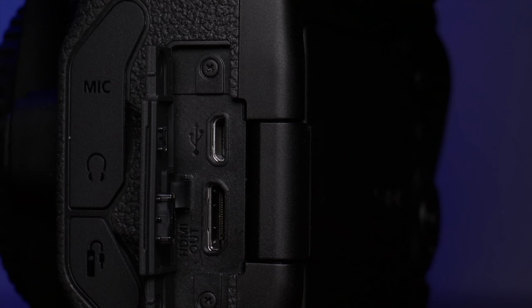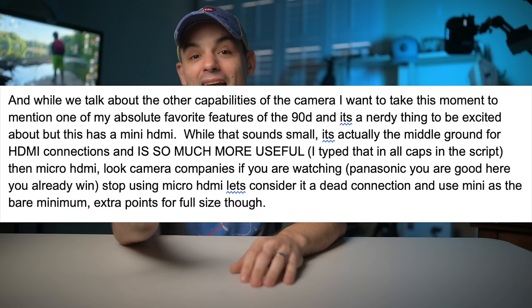Having the ability to have a huge sensor, great autofocus, clean HDMI, a huge battery, and the ability to use EF glass basically makes the 90D probably one of the best streaming cameras ever made — unless you want actual pro broadcast-level production cameras. I also want to mention one of my absolute favorite features: it has mini HDMI. Mini HDMI is the middle ground for HDMI connections, and it's so much more useful than micro HDMI. Camera companies, please stop using micro HDMI connections — let's consider it a dead connection and use mini as the bare minimum. Extra points for full-size HDMI though.